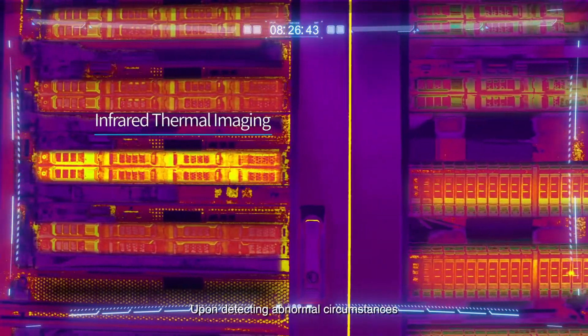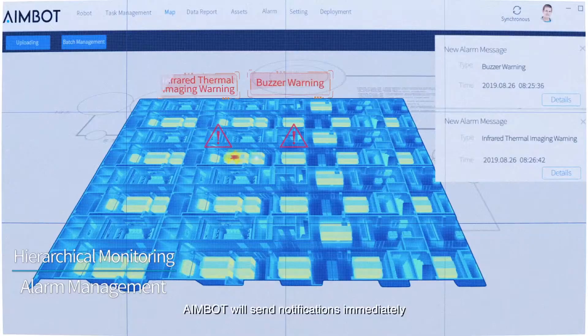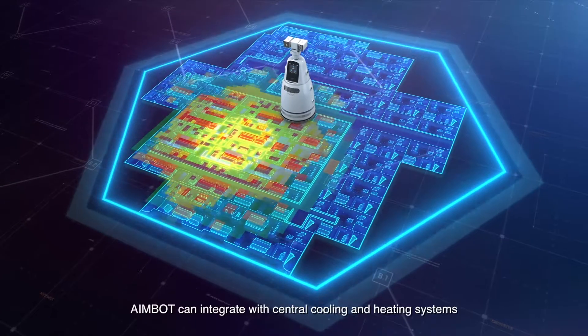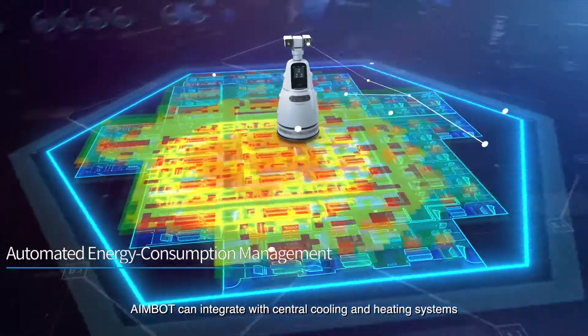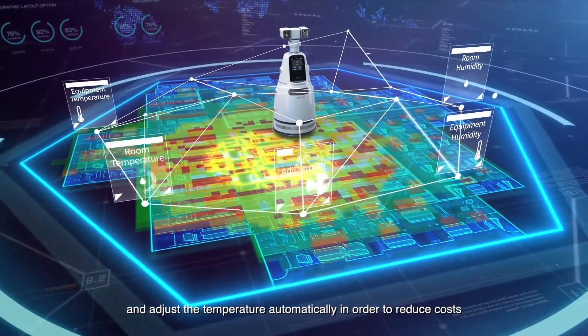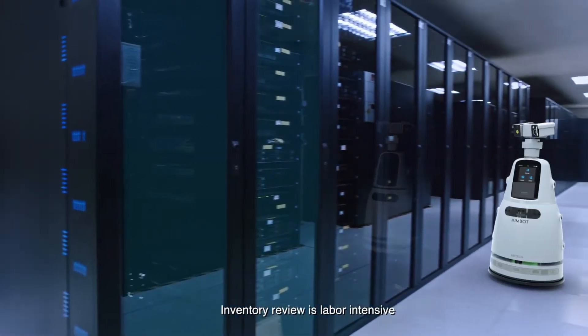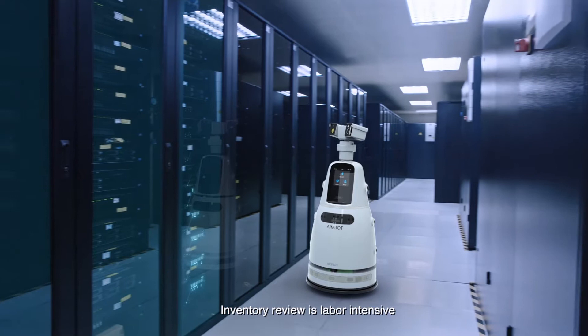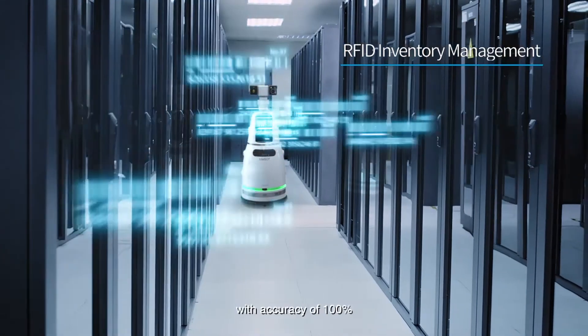Upon detecting abnormal circumstances, AIMBOT will send notifications immediately. AIMBOT can integrate with central cooling and heating systems and automatically adjust the temperature in order to reduce costs. Inventory review is labor-intensive, but AIMBOT improves inventory accounting with an accuracy of 100 percent.